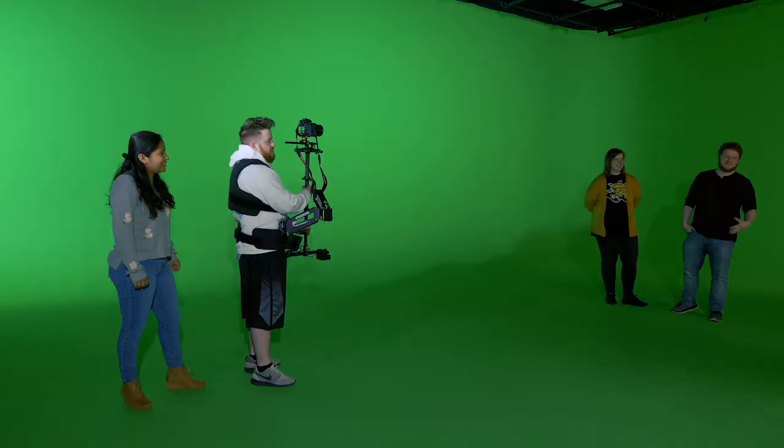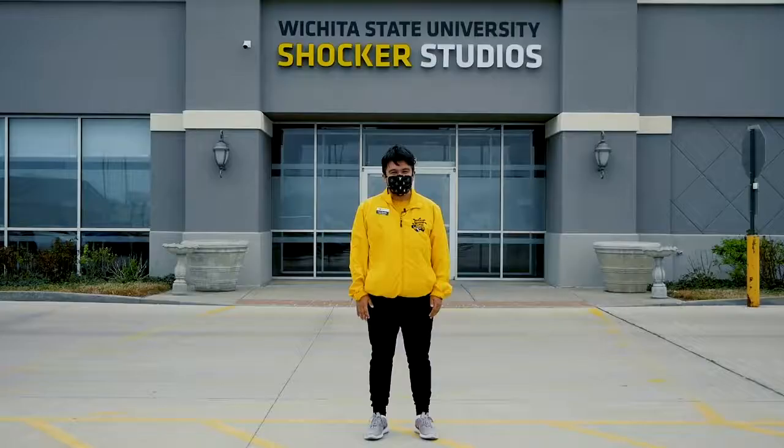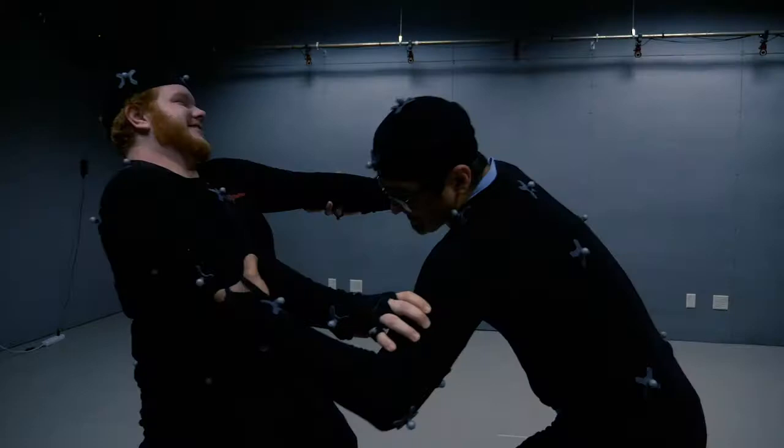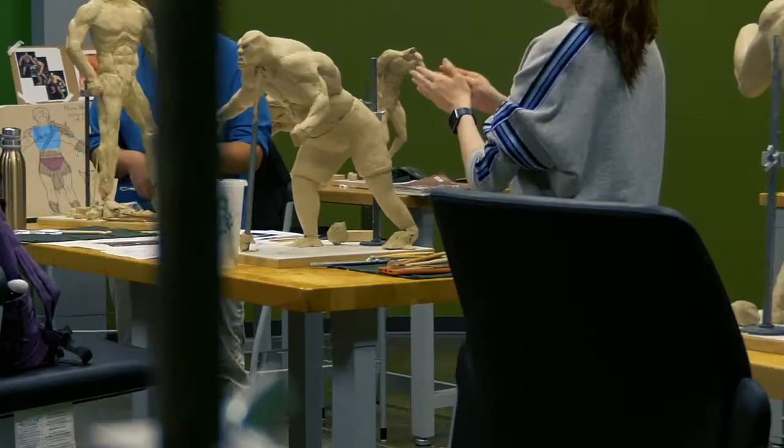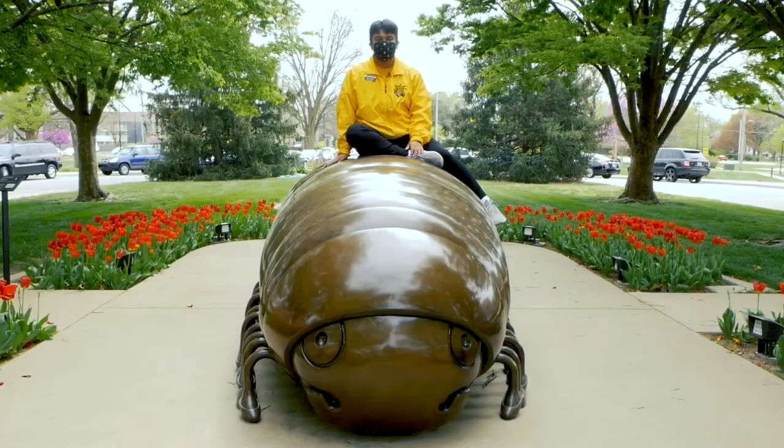Finally, we're outside Shocker Studios, which is home to our School of Digital Arts. So if you're majoring in game design, filmmaking, audio production, or animation, this is where you'll be spending a lot of your time. Inside Shocker Studios, you'll also find all kinds of state-of-the-art equipment for students to use in spaces like the film studio, recording studio, and audio studio, to name a few.